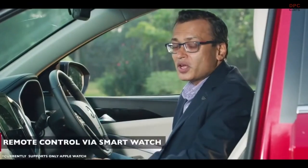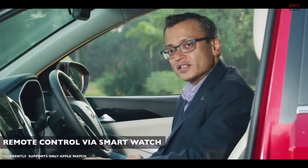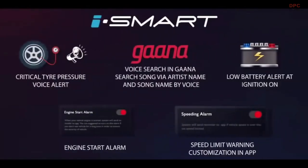Additionally, you can also use the iWatch for controls on the MG Hector. You also have AccuWeather to help you know the weather conditions of the place you are starting from as well as where you're driving to. The new updated iSmart has many more new features for your convenience and enhanced security.